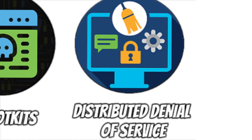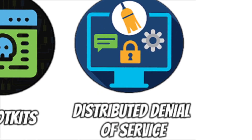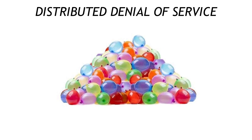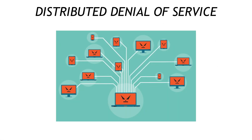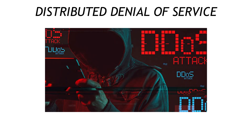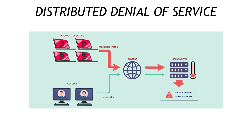Attack number seven is the digital stampede called distributed denial of service, or DDoS. Picture 10,000 water balloons slamming your front door at once — legit visitors can't get in. Hackers rent botnets of hijacked IoT devices, everything from smart fridges to baby cams, to flood a target server. Mitigate with cloud-based traffic scrubbing and rate-limiting rules at your firewall.